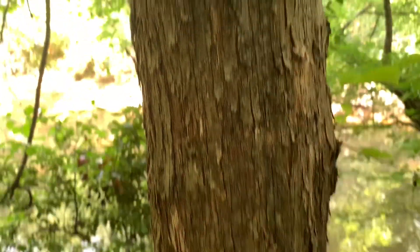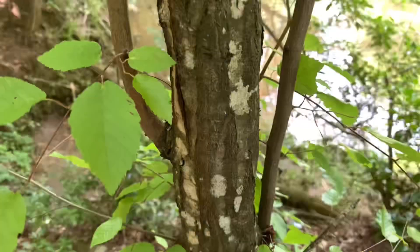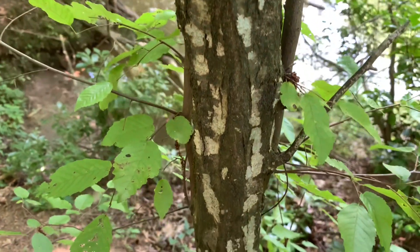So next time you're in the forest, be on the lookout for the hop hornbeam tree and its cousin with very different bark, the American hornbeam. This is Ranger Jonah with DeKalb County — see you next time!